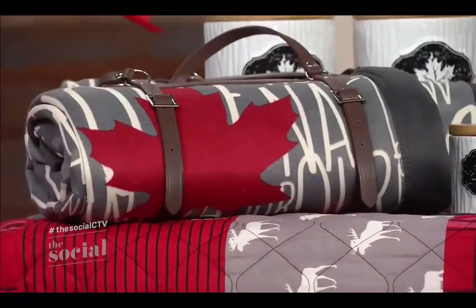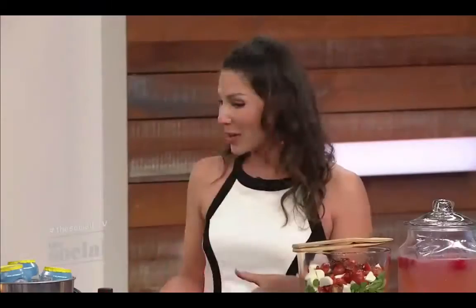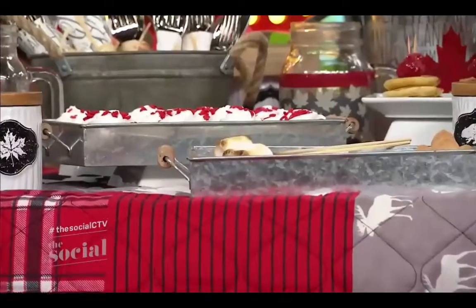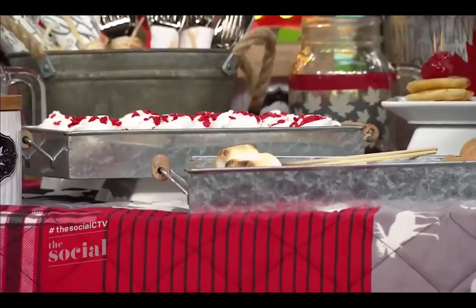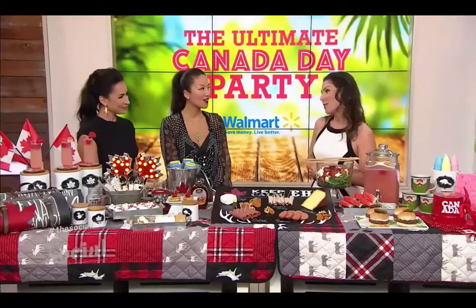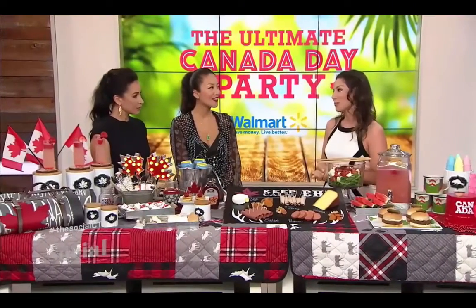So cute! They are really great at hiding spills, which will happen, and they speak to that Canadiana theme. Also, you can use something as simple as these galvanized trays. They are Canadiana in theme, but they're easy to carry and they keep everything organised — they're functional as well. All of these items are part of the Canadiana decor theme exclusively from Walmart.